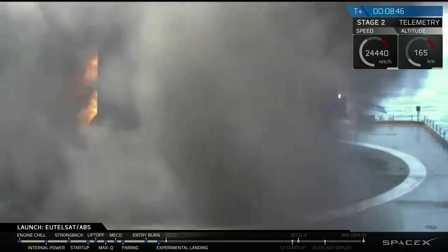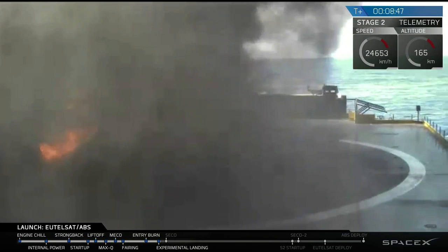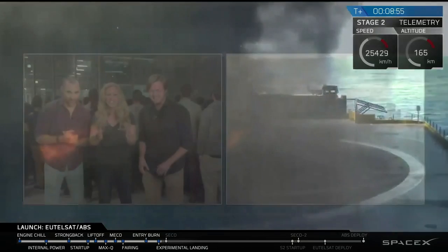Smoke clearing. I see a vehicle. I see somewhat of a rocket. Move, smoke. Fingers crossed. We don't know — you're seeing what we're seeing right now.